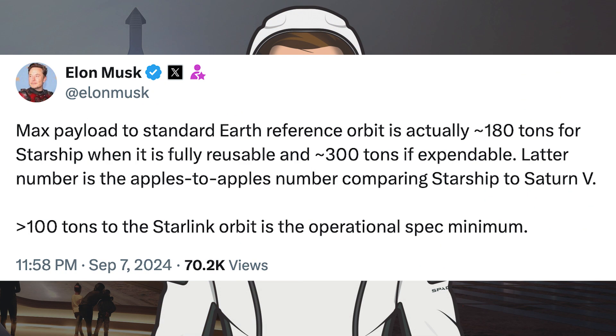In response to a graphic comparing Starship to other launch vehicles, Musk posted some payload information. He said: max payload to standard Earth reference orbit is actually around 180 tons for Starship when fully reusable, and around 300 tons if expendable. The latter number is the apples-to-apples comparison with Saturn V. Over 100 tons to Starlink orbit is the operational spec minimum.